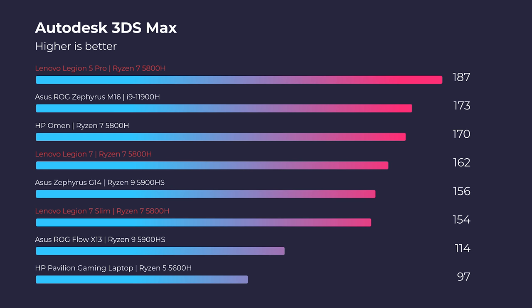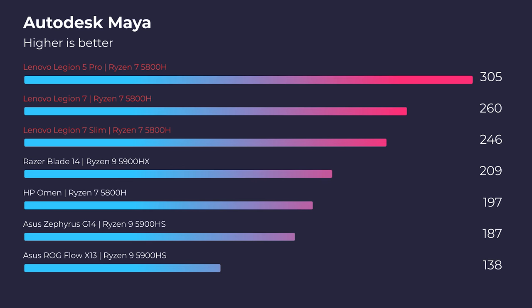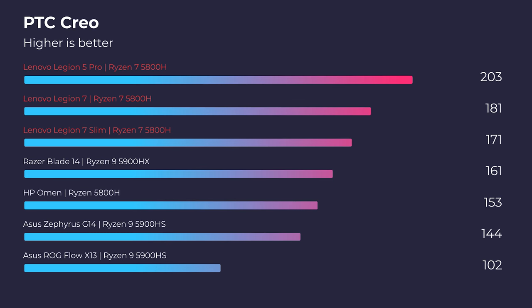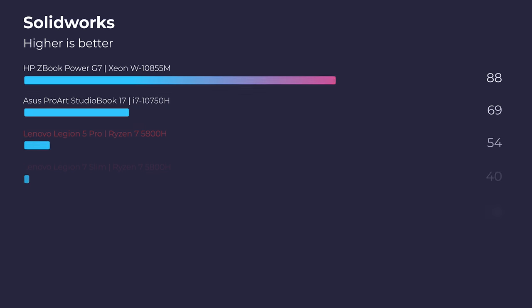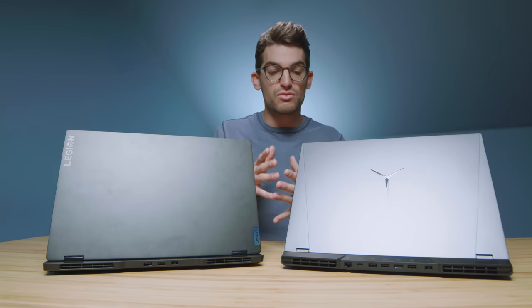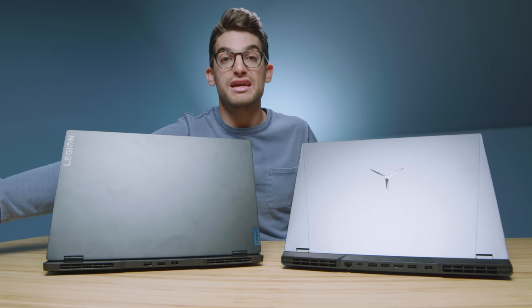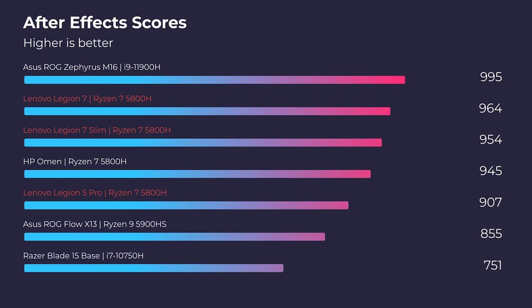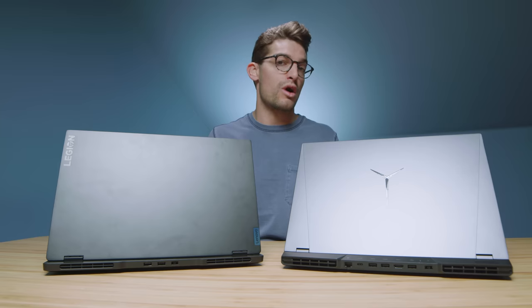Moving on to the 3D modeling benchmarks, you can see the Legion 5 Pro with its RTX 3070 is really taking advantage of a higher VRAM card — the Legion 7 Slim has a 6GB VRAM card, whereas the Legion 5 Pro has the 8GB VRAM card. Overall, if you're going to be doing 3D modeling, that RTX 3070 does make a difference. However, when we move on to After Effects, the Legion 7 Slim actually pulls ahead by about 40 points. But in the After Effects render benchmark, the Legion 5 Pro pulls ahead by about 60 points — so either of these laptops will work well for After Effects.